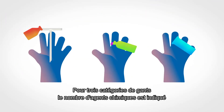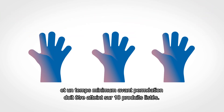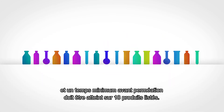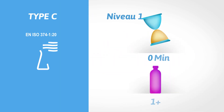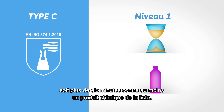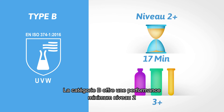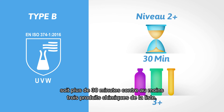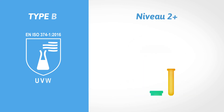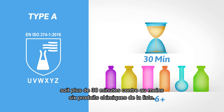Three types of gloves are determined and indicate the amount of chemicals for which a minimum required breakthrough time is achieved from the defined list of 18. Type C shows at least level 1 performance, or more than 10 minutes, against at least one chemical on the list. Type B shows at least level 2 performance, or more than 30 minutes, against at least three chemicals on the list. Type A shows at least level 2 performance, or more than 30 minutes, against at least six chemicals on the list.